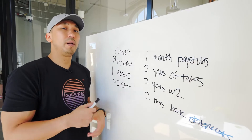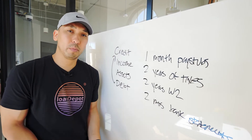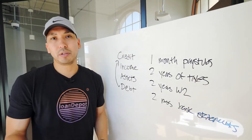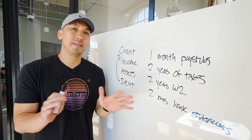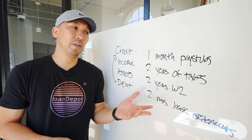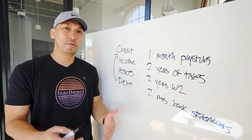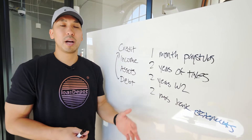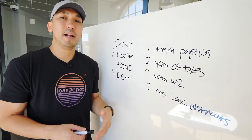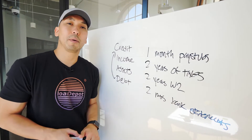Going back to the point about having a reputable lender — one thing to ask is how long does it take them to do a pre-approval? The market is on fire right now with refinances and purchases everywhere. Some lenders can do a pre-approval in 24 hours; others might take a week. You want to know your financial situation before you start shopping for a home, so make sure you understand how long it will take your lender to analyze your file and come back with your pre-approval.